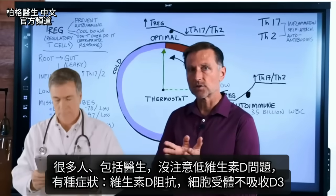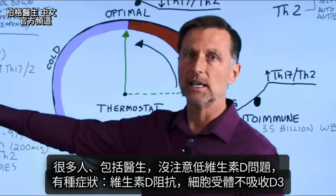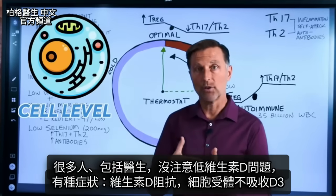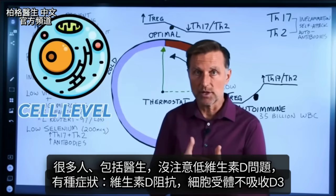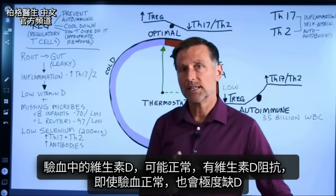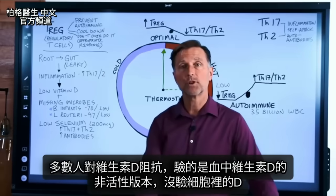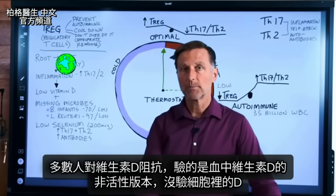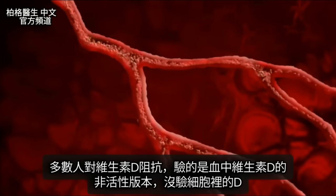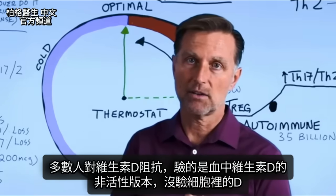Many people, including a lot of doctors, don't realize that we have such a massive problem with low vitamin D. There is a condition called vitamin D resistance, and it occurs at the cell level, right at the receptors for vitamin D3. You can actually test someone's vitamin D in the blood and it can be perfectly normal, but if they have vitamin D resistance, despite having a normal blood level, they're going to be extremely deficient. The great majority of the population is vitamin D resistant. When they're testing for vitamin D in your blood, they're testing the inactive version — not what's happening at the cell level.